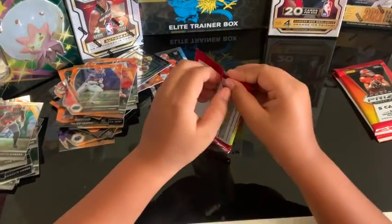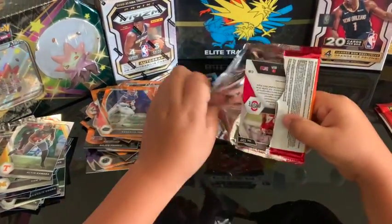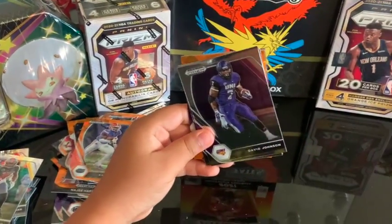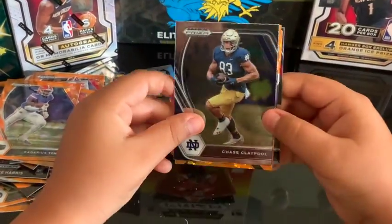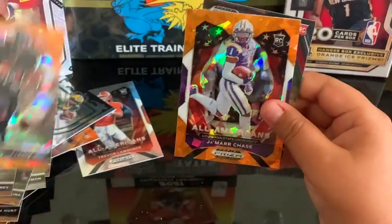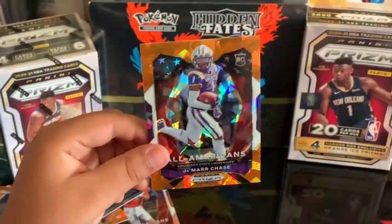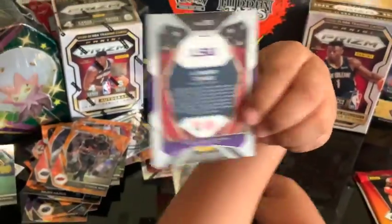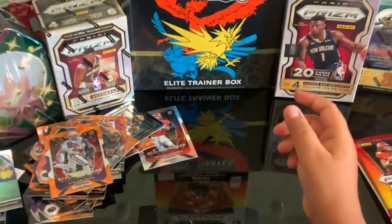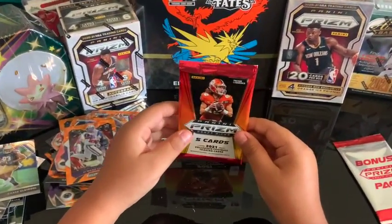All right, pack number 11 — we got one more and then we're gonna jump into the bonus pack. David Johnson. Chase — Jamar Chase! Let me see that one, man — this is a nice card. Hopefully it's numbered... it's not numbered, but it's a Sean Wade rookie. Awesome!